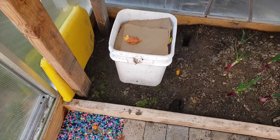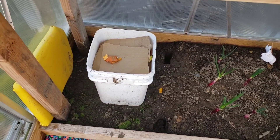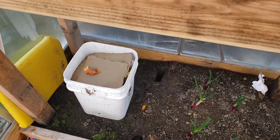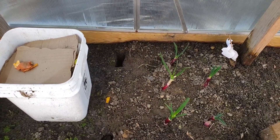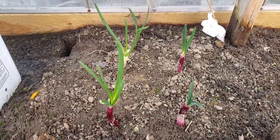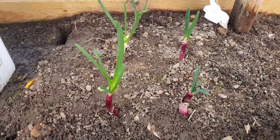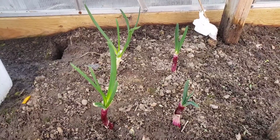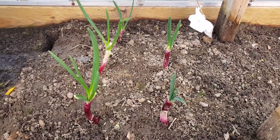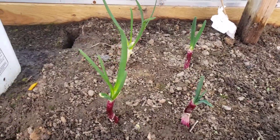I've got my compost bin here that I'm going to be turning — I'll show you guys how I do that. I've got some cardboard on top to keep the smells down and I'm not smelling anything even out here in the warming greenhouse. My onions are still growing strong there. I think they need to be buried a little deeper, but I just stuck them in the ground to get them out of the way. My video on the onion planting was mainly to show you guys how to do it.